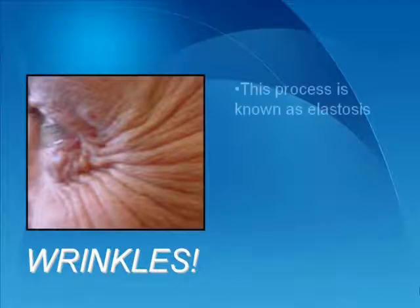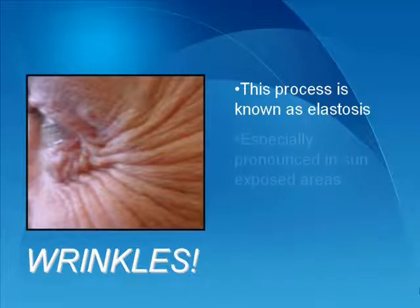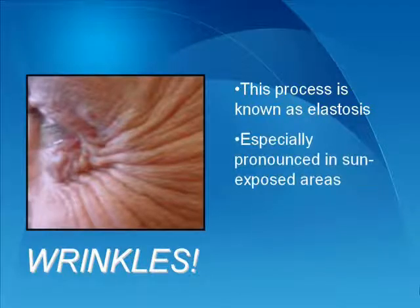These changes in the connective tissues, which reduce the strength and elasticity, are known as elastosis, and is especially pronounced in sun-exposed areas, and also with individuals who smoke.